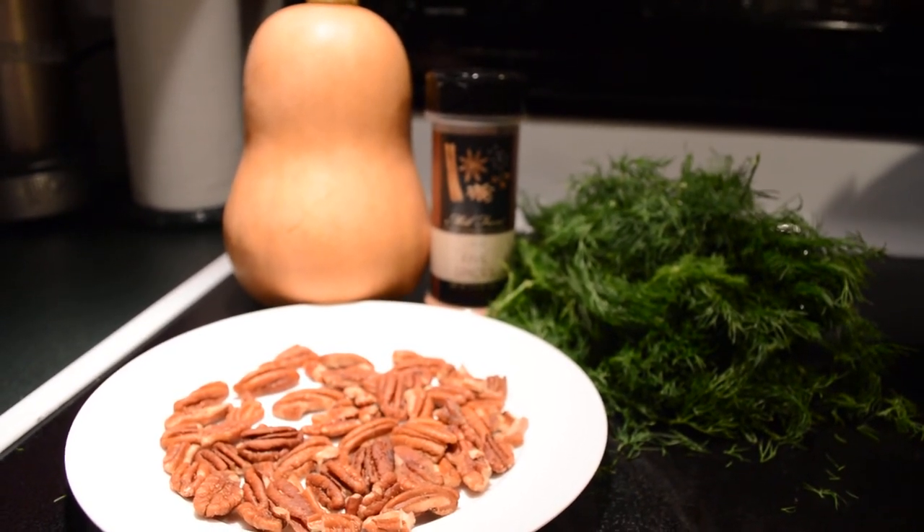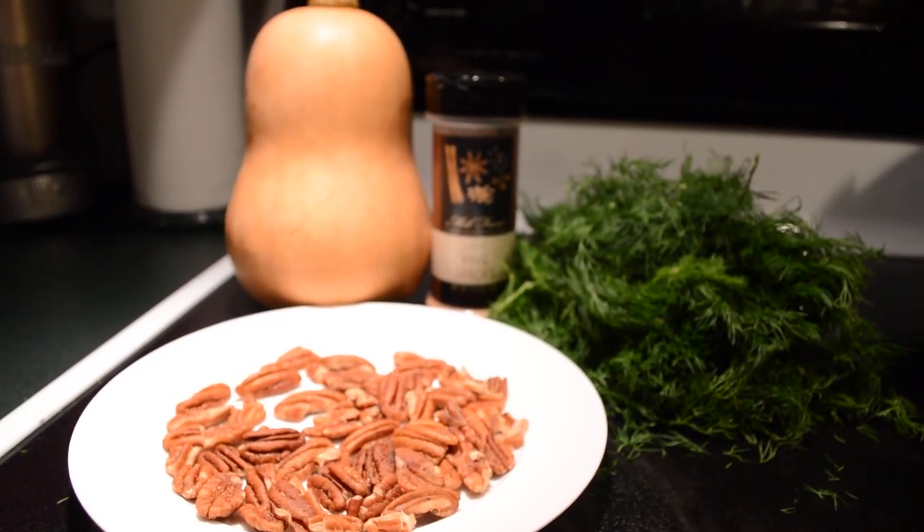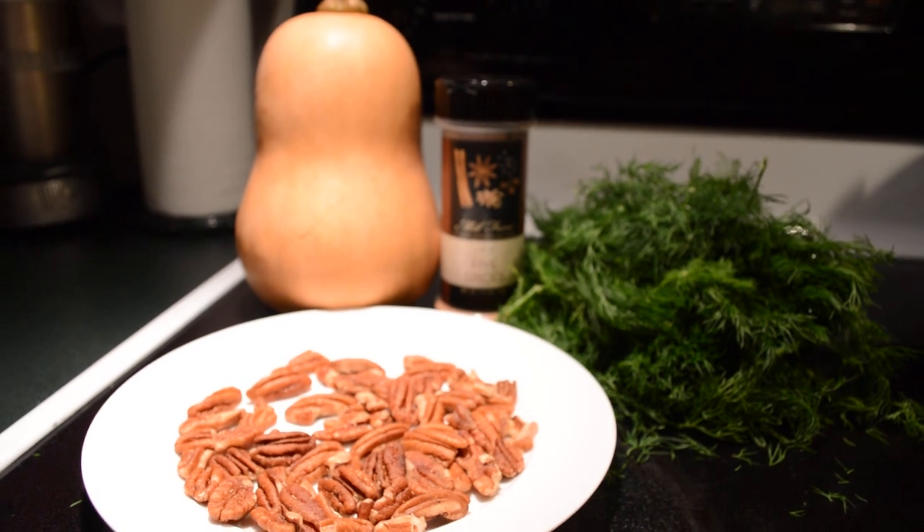I can't wait to see what everybody creates. Today is Meatless Monday, so I'm going to use this for today's hearty meal. Can't wait to see what you guys create.